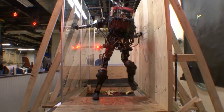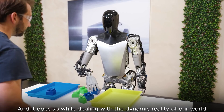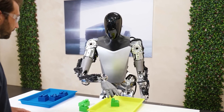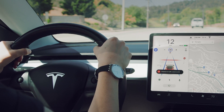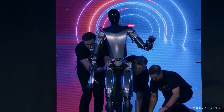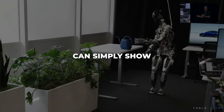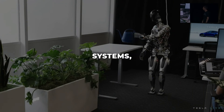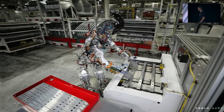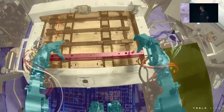Unlike other robots that rely on explicit programming of every motion, Optimus utilizes advanced neural networks and observational learning. This allows it to autonomously develop entirely new skills just by watching. Tesla's experience with AI training for autonomous vehicles gives them a unique edge in creating perceptive, responsive robots. Rather than coding specific movements, engineers can simply show Optimus the desired task. Its computer vision systems track motions and objects, enabling unscripted learning — not only saving programming time, but also allowing Optimus to dynamically adapt to new situations.